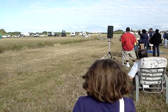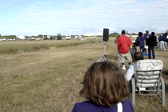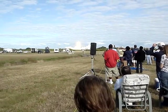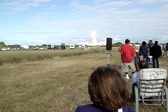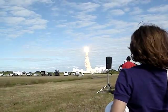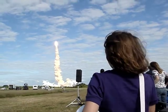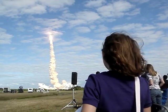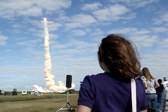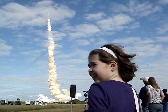Look at that. Look at the shuttle, Sophie. See you. Whoo. Look at that. Holy cow.